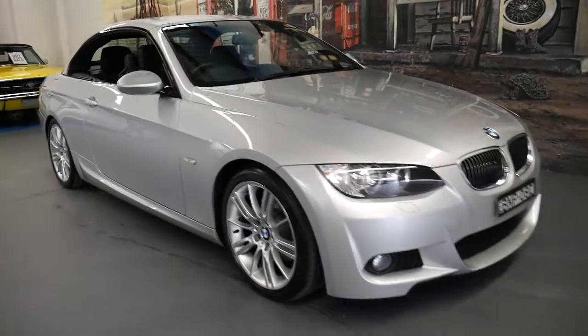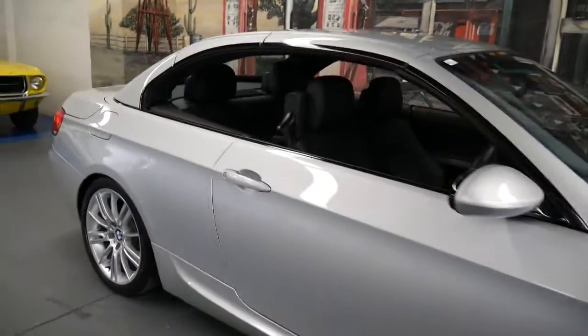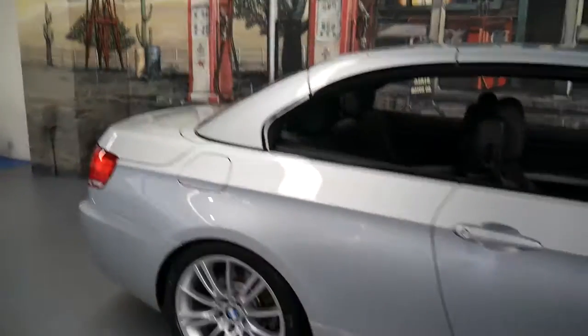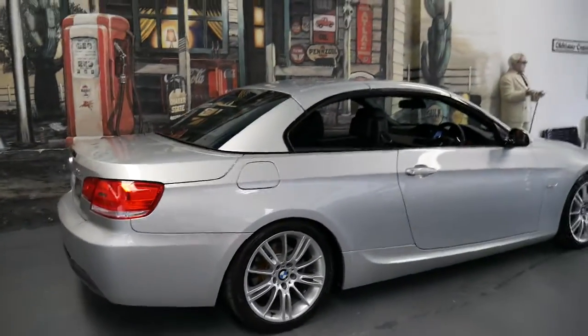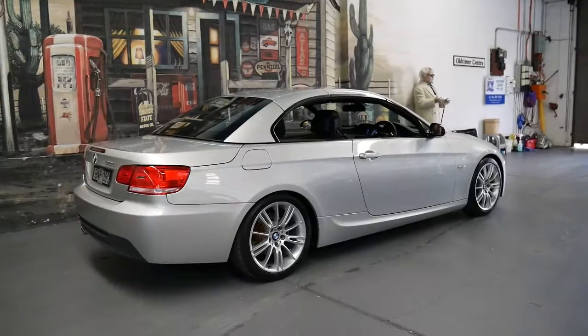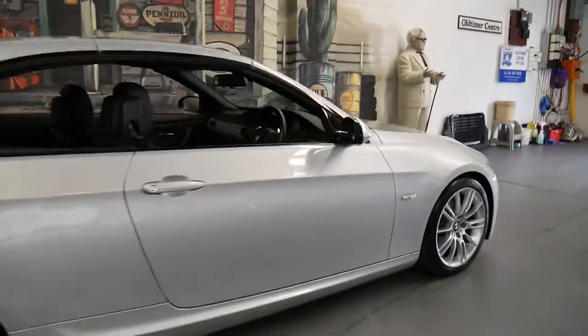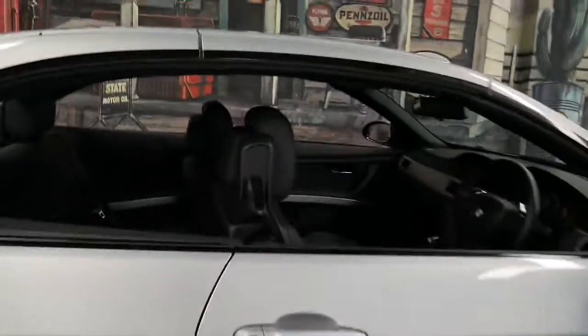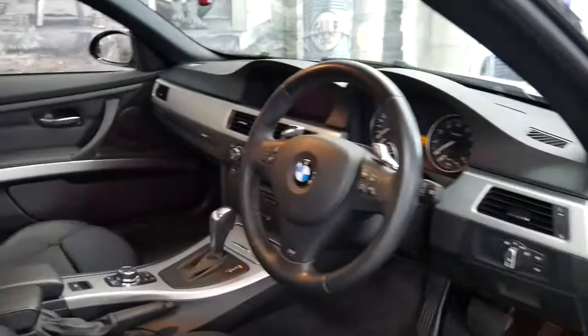This 2010 BMW 325i convertible is the lowest kilometre car you're going to see from 2010. This particular car is an M Sport. It's silver with black leather interior and it's got an incredible service history to it.